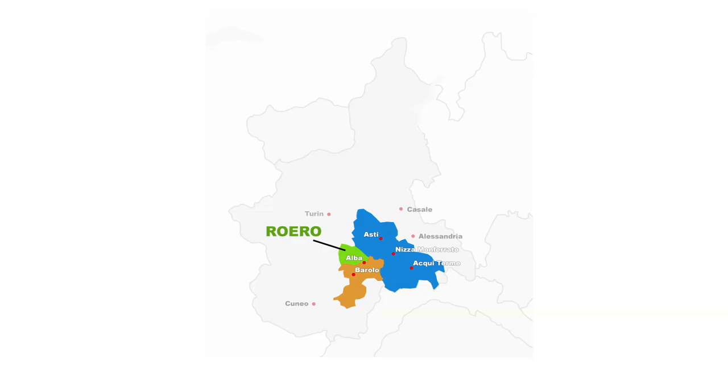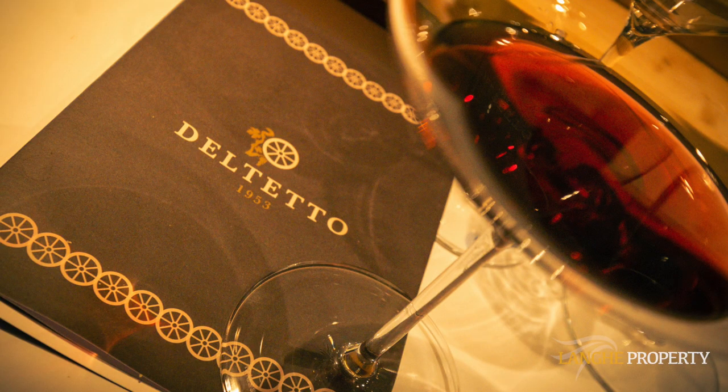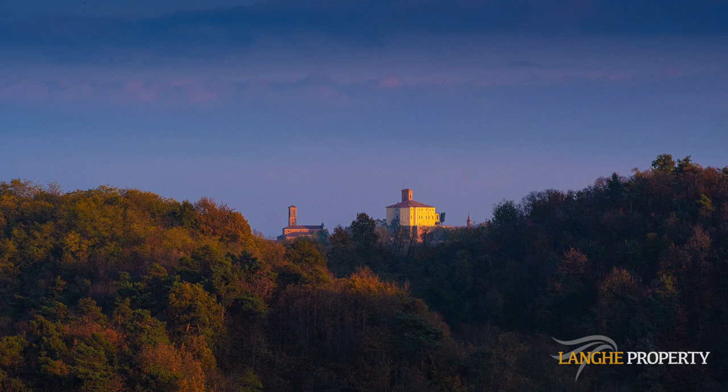Let's start with Roero. Roero is the smallest of these areas and was once part of the Monferrato, but because of its distinct wines it was given a separate name and defined as a separate area. This area is mostly in the province of Cuneo but it also slips over the political borders into Asti. The key to understanding these three areas is to think wine, not politics — and that's got to be a good thing, hasn't it?